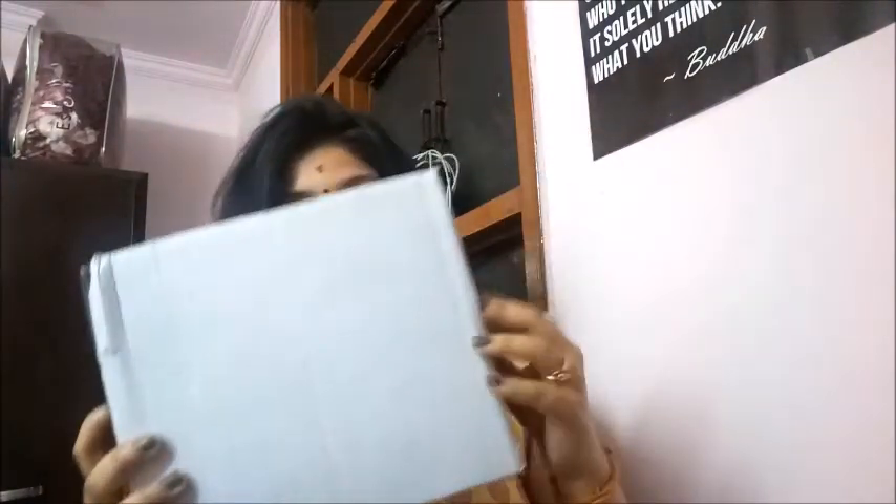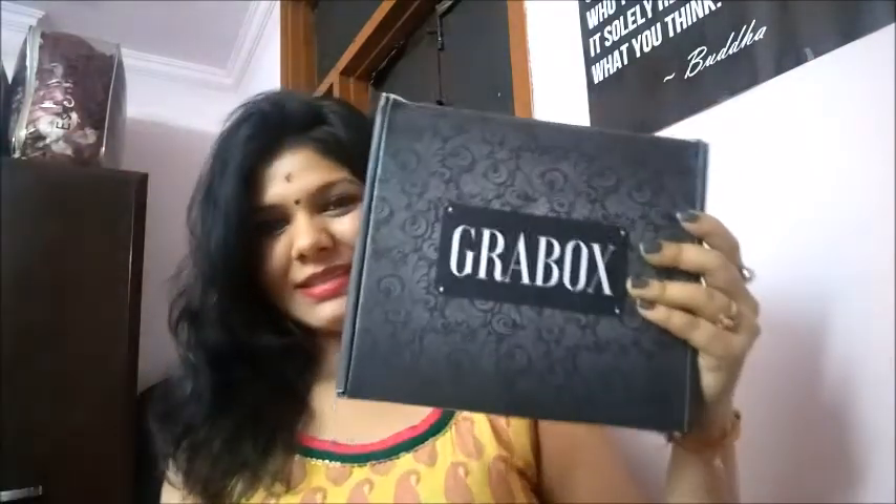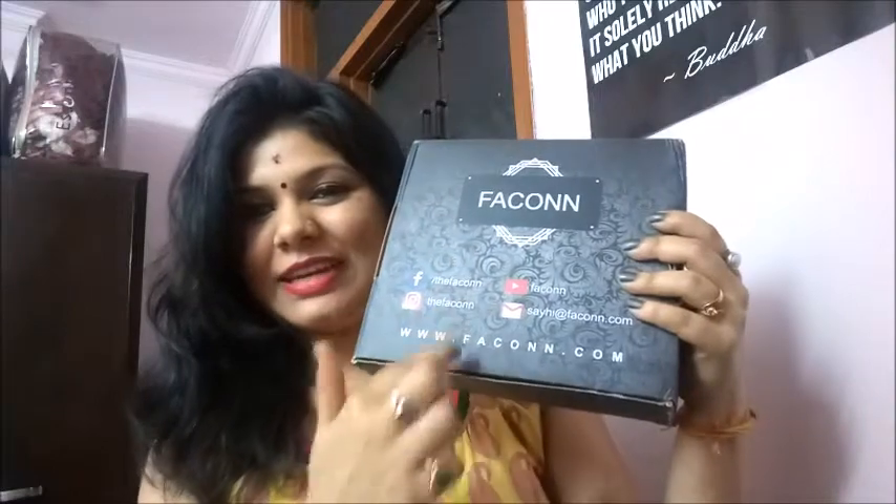I have the Grab Box today. It comes in this kind of packaging and this is how the box looks like — the back has all the details. Before getting into the box, let me tell you what Grab Box is all about.